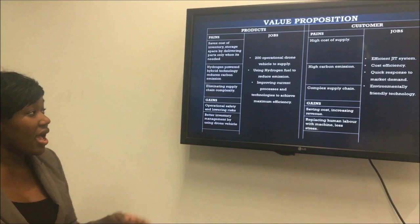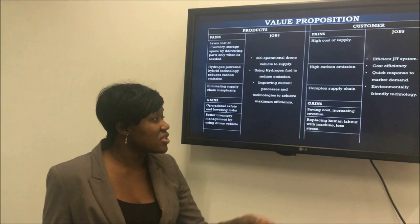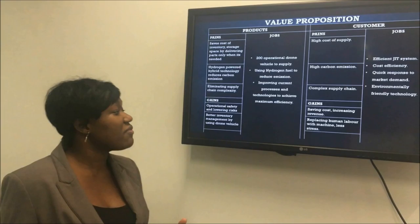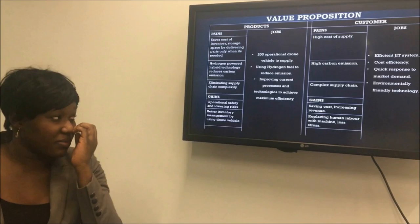After talking about the pains that Tata Motors and the automobile industry have, let's look at what they would gain from using our products. Tata Motors and our other customers will gain by saving costs and increasing their revenue — by replacing human labour with machines, which would be less stressful within the management of their supply chain.